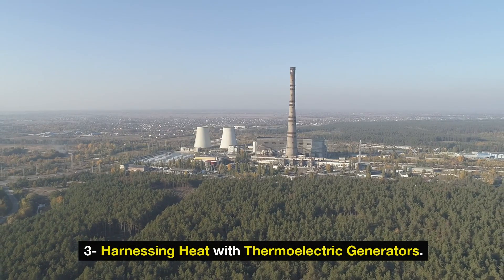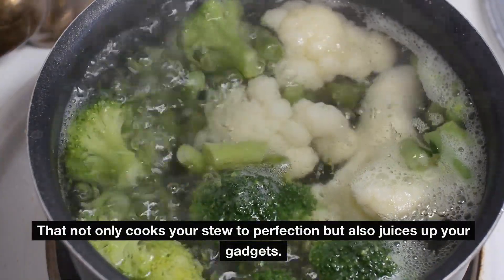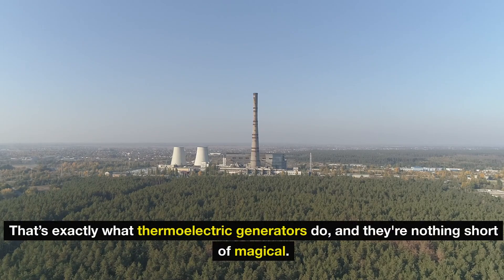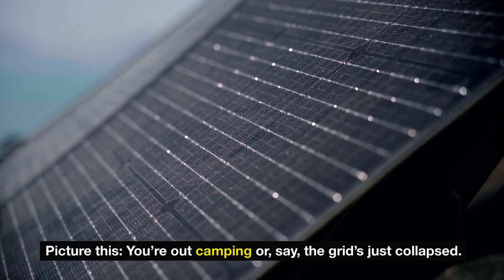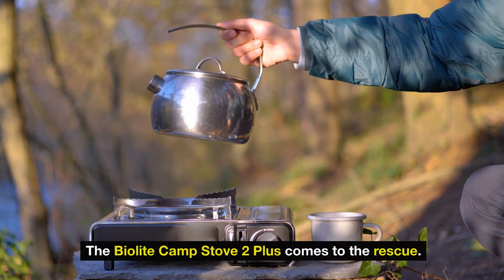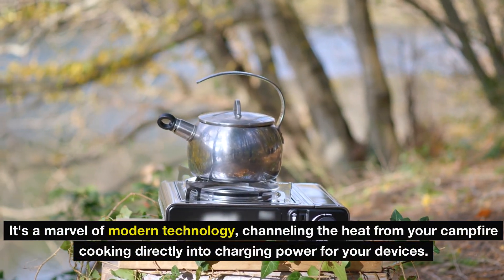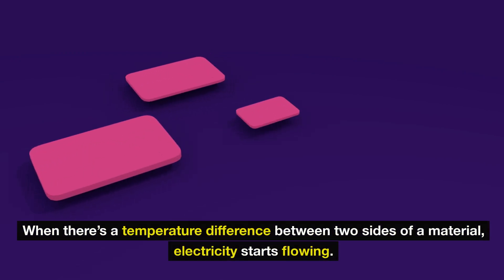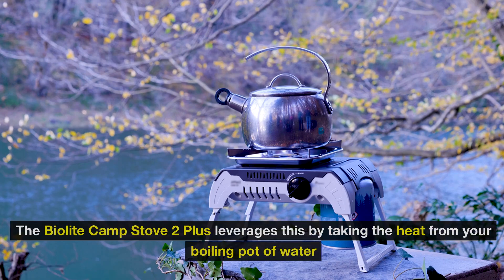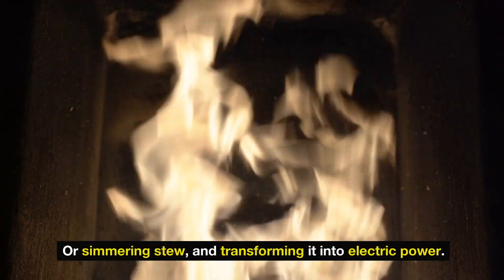Harnessing heat with thermoelectric generators. Imagine turning the simple act of cooking outdoors into a powerhouse activity that not only cooks your stew to perfection, but also charges up your gadgets. That's exactly what thermoelectric generators do. The Biolite Camp Stove 2+ comes to the rescue — this isn't your average camp stove, it's a marvel of modern technology channeling the heat from your campfire cooking directly into charging power for your devices. Ever heard of the Seebeck effect? When there's a temperature difference between two sides of a material, electricity starts flowing. The Biolite Camp Stove 2+ leverages this by taking the heat from your boiling pot or simmering stew and transforming it into electric power.